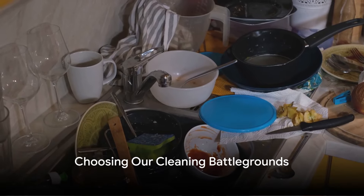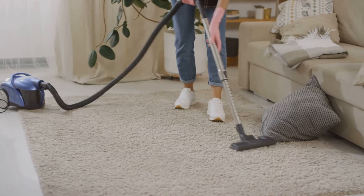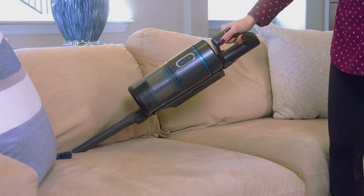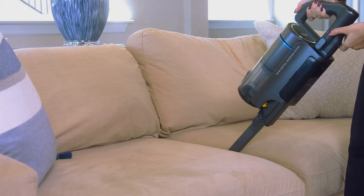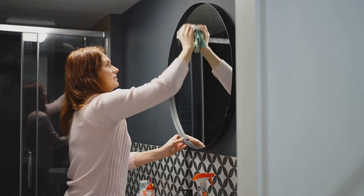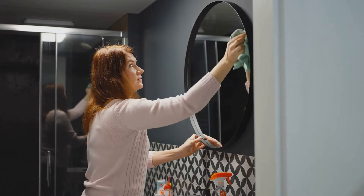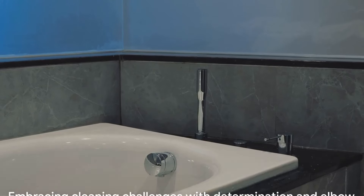So which rooms are we tackling? Let's find out. Our first battleground is the kitchen — from those cluttered countertops to the greasy stovetop, this room is a hotbed of culinary chaos. Next, we move on to the living room, where dust bunnies have made themselves at home in every corner and a mountain of belongings has claimed the once cozy space. The bathroom is next on our list, with its grimy tiles and haphazard toiletries crying out for a deep clean. Finally, we can't skip the bedroom — a sanctuary-turned-storage space where clothes and miscellaneous items have overtaken every surface.